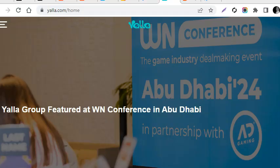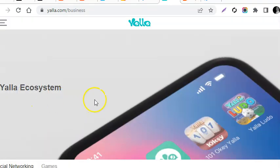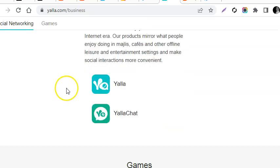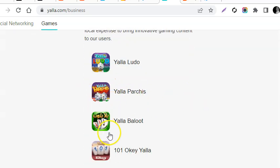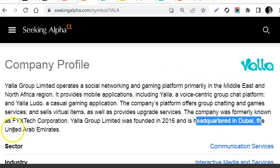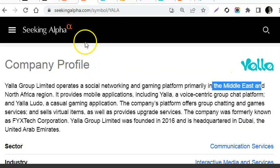This is their website, yala.com. When we click on business, they do two things: social networking — they have Yala and Yala Chat — and they have games, and it looks like they're gambling-style games. I do want to point out that they are headquartered in Dubai, United Arab Emirates, and the business focuses on the Middle East and North Africa region.